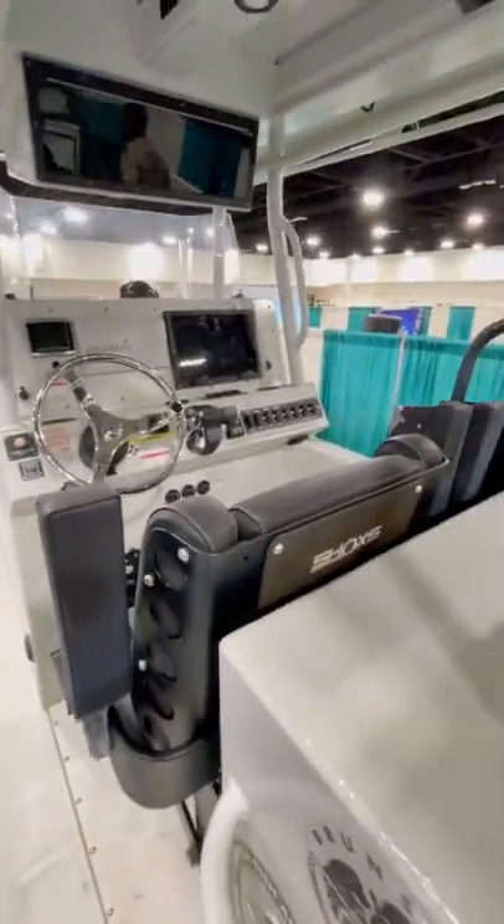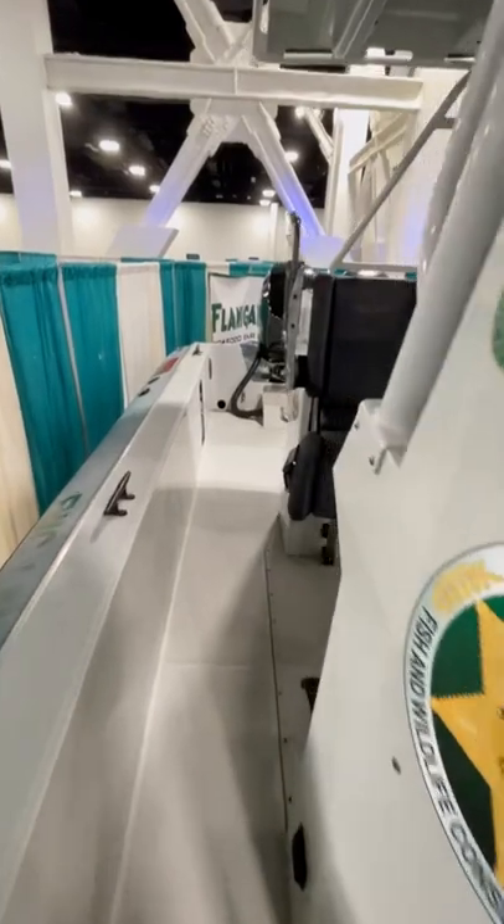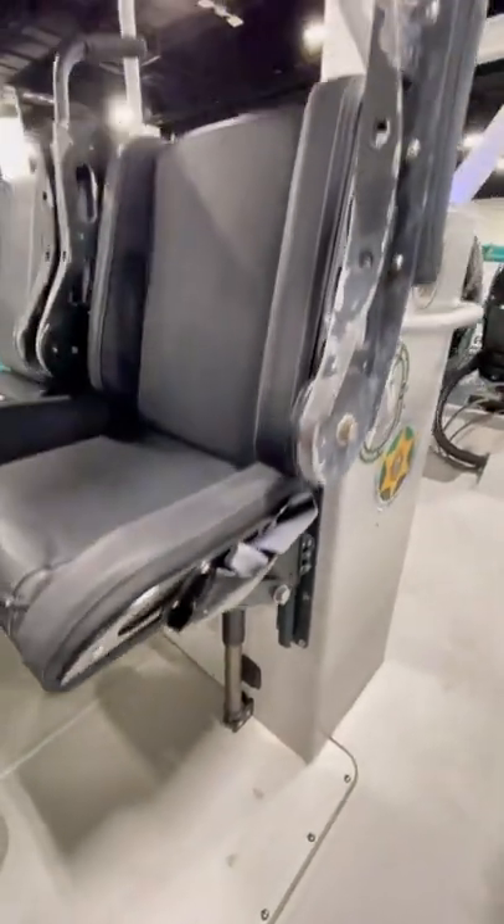Finding pricing was pretty difficult, but the hull with no engines starts at $40,000. This one has a bunch of options on it, most notably the twin 350 Verados on the back as well as the shock absorbing seats.